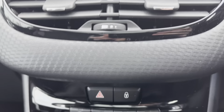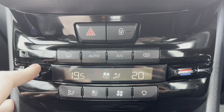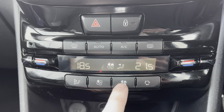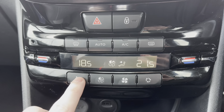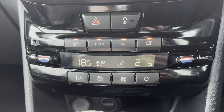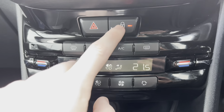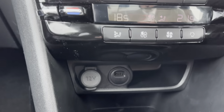Moving down, we can see the air control units. You can control the temperature on both sides of the car independently, which is very convenient and prevents arguments with your passenger. You can control how fast the air flows around the car and where it is directed — at you, your feet, or the windscreen. You can also demist the front and rear windows from this panel, which is very handy for cold winter months, as well as lock all the doors around the car.